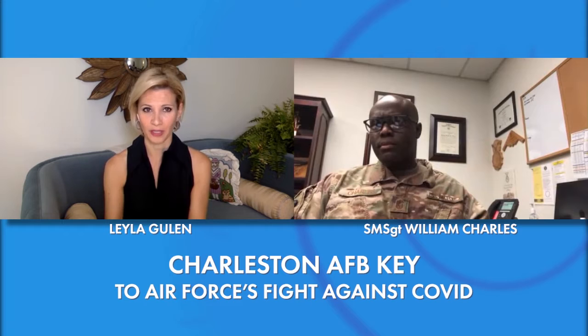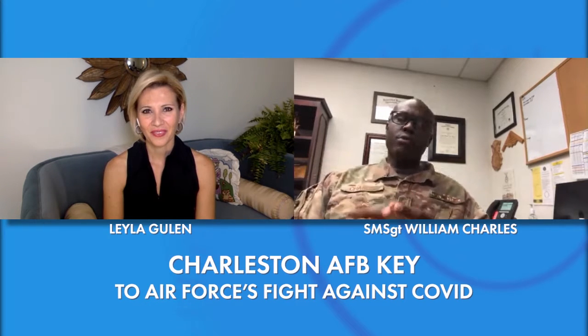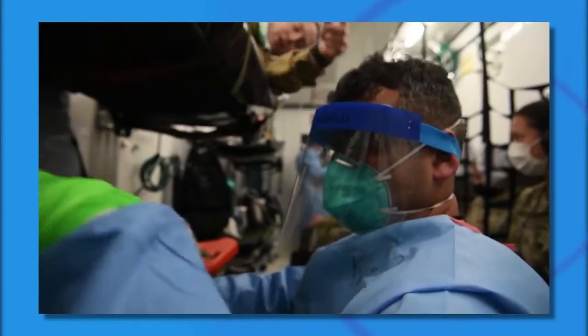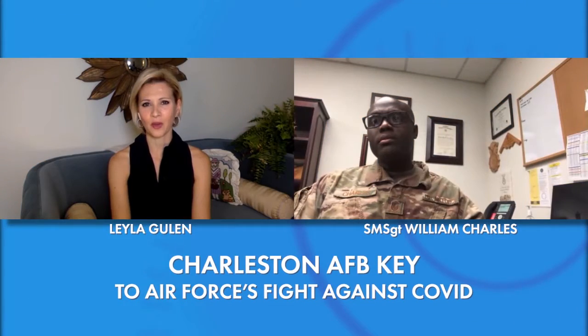Why is that important, and why is it the military stepping in to transport civilians? The importance is for the global response to the pandemic. We have service members and civilians downrange who were affected by the disease, so we have a requirement to move our members away from those situations and get them back to where they can be taken care of. Quite invaluable — your service is worth its weight in gold.